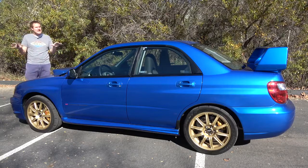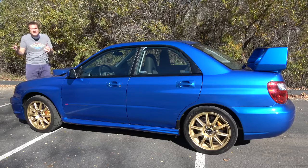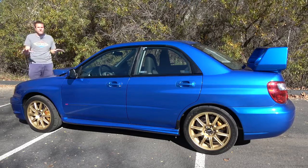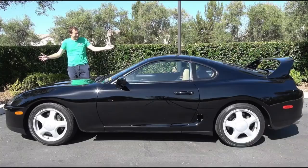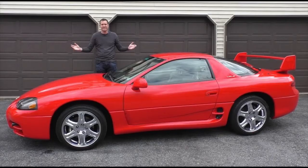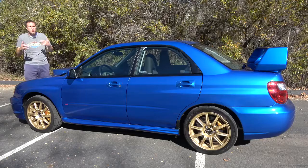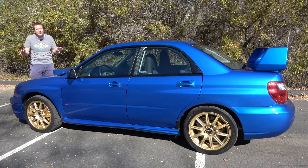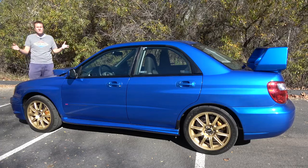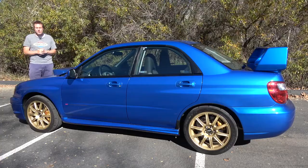The mid to late 1990s was a tough time to be a Japanese performance car in North America. The decade started off great — you had the Toyota Supra, the Subaru SVX, the Nissan 300ZX, the Mitsubishi 3000GT, and so on. But one by one they were all canceled as sales slowed down. By the end of the 1990s, Japanese performance cars were down to just one or two models available in North America.